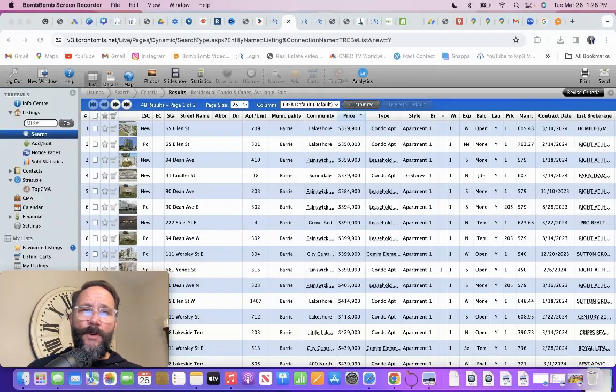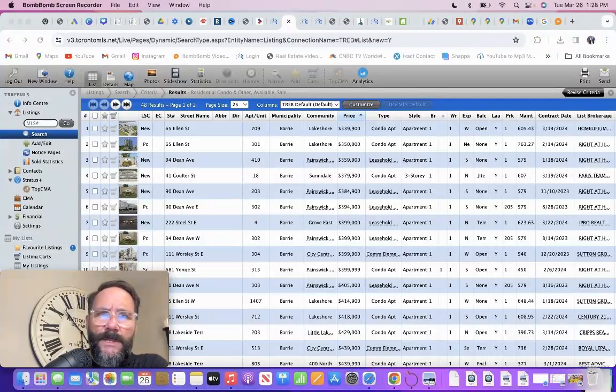I want to do a video showing the lowest price point in Barrie for a one-bedroom condo up to the highest price point condo. I'm going to talk about different types of construction, different areas, and maintenance fees as well. So let's begin.